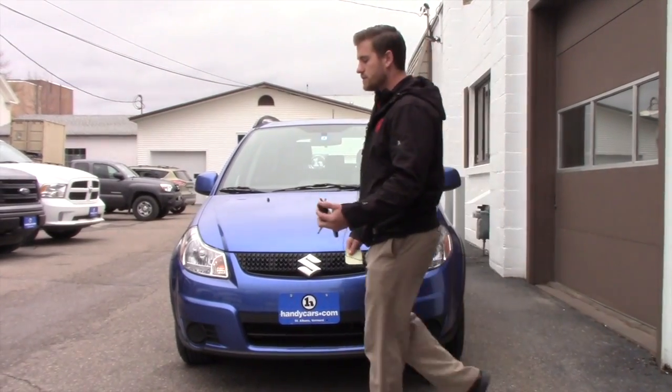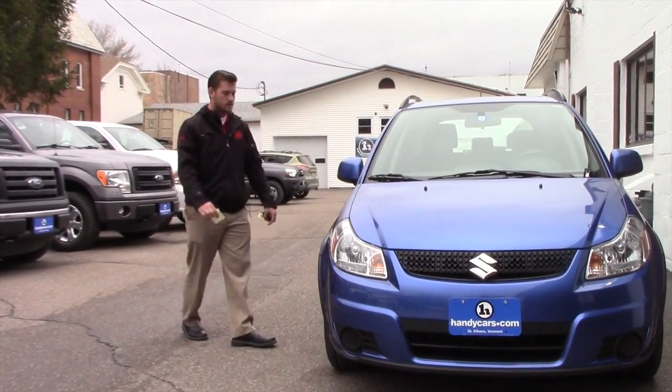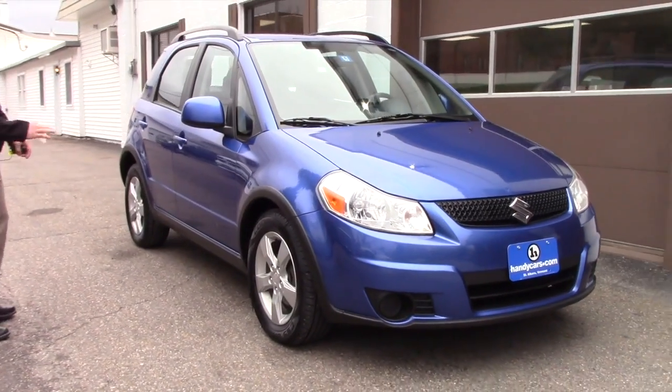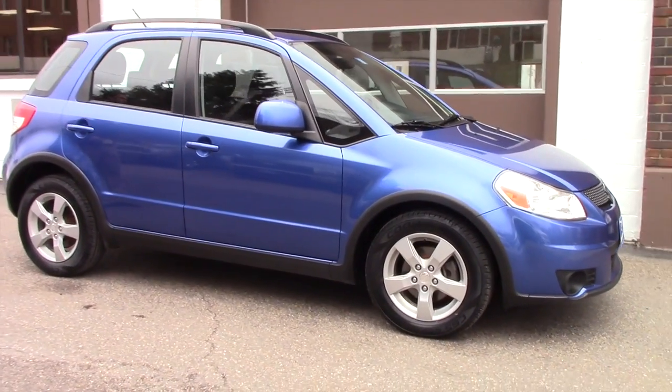Now again, you asked about the differences between your Suzuki Tracker or your Chevy Tracker compared to this. Obviously, your vehicle is more of an SUV. This is more of a sedan — it's a hatchback, as you can tell. But as you may find, this vehicle might be for you.